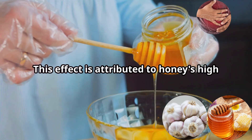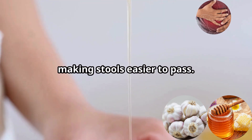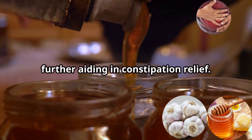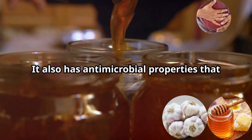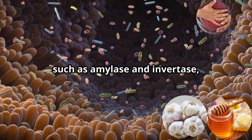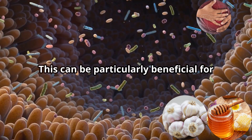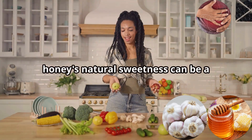Honey also possesses mild laxative properties, which can help soften stools and promote regularity. This effect is attributed to honey's high sugar content, particularly fructose, which draws water into the intestines, making stools easier to pass. Additionally, honey's soothing properties can help calm an irritated digestive tract, further aiding in constipation relief. Honey also has antimicrobial properties that help maintain a healthy balance of gut flora. Enzymes in honey, such as amylase and invertase, help break down complex sugars and starches for easier digestion.